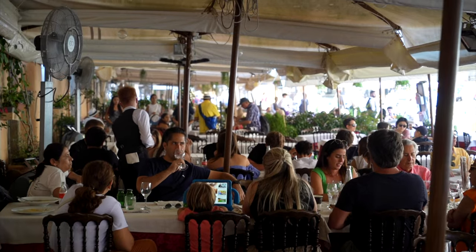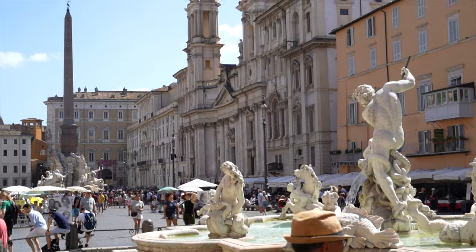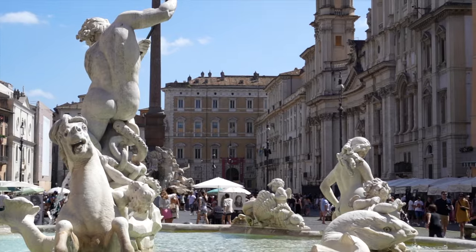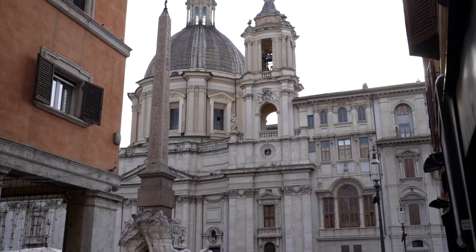The square is also home to numerous cafes, restaurants, and street performers, creating a lively and bustling ambiance that attracts both locals and tourists alike. Piazza Navona is the perfect spot to relax, enjoy gelato, or appreciate Rome's incredible history. This was one of our favorite spots in Rome, and is a great central area to explore and get your bearings in the Eternal City.